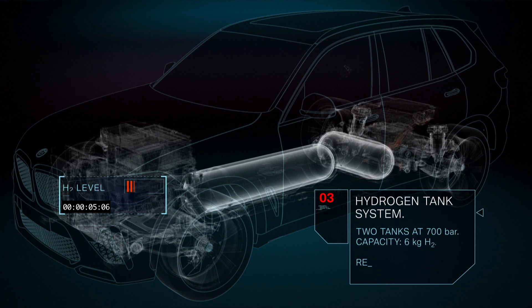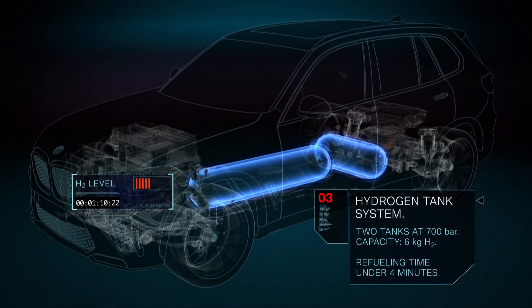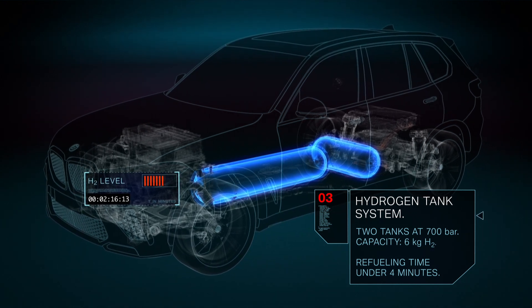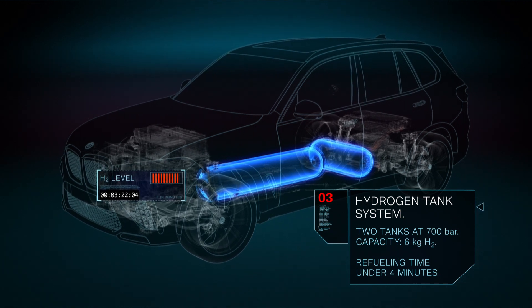The vehicle is fitted with two 700 bar tanks containing 6 kilograms of hydrogen in total. This enables long operating ranges in any climate conditions. The refueling process takes just 3 to 4 minutes.